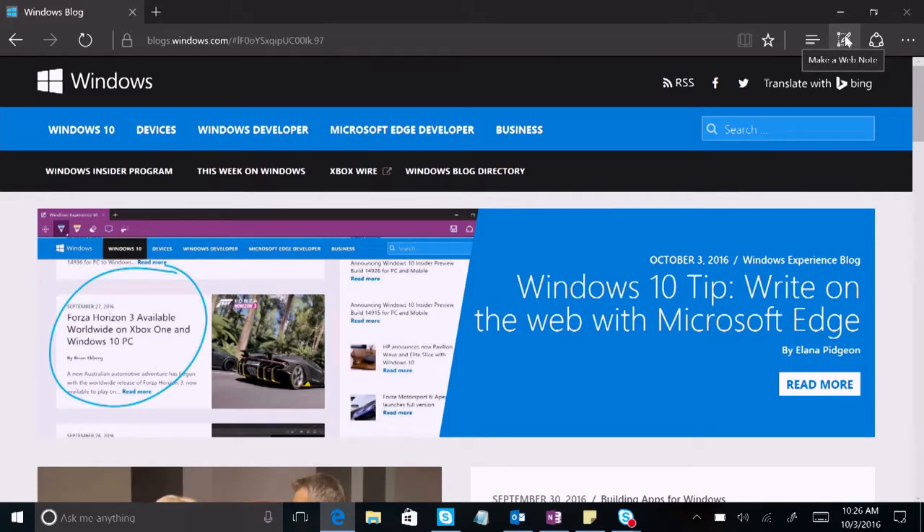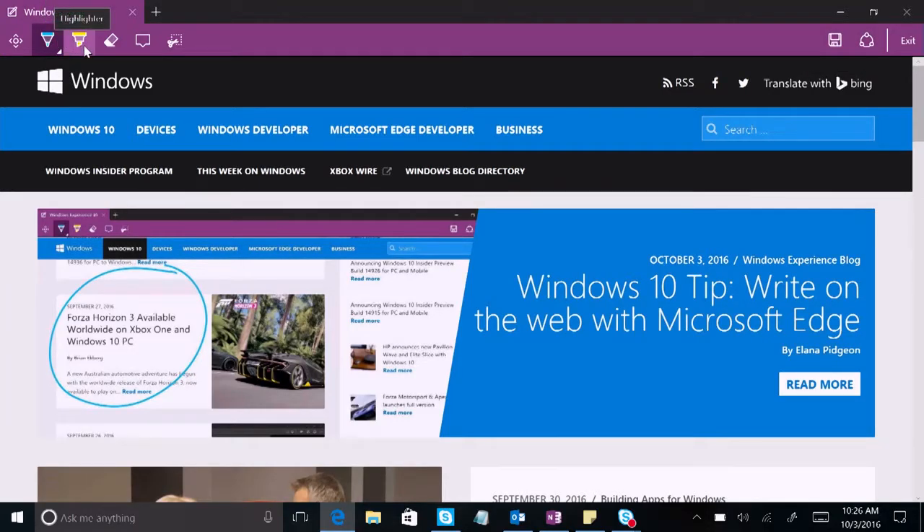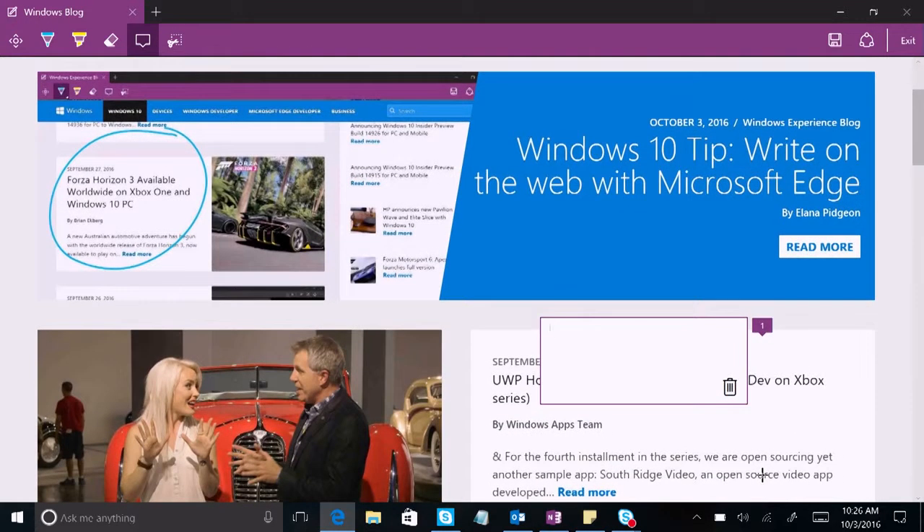When you hover over the pen icon, you'll see 'Make a Web Note.' Choose either pen, highlight, or type, and just start writing. When you're finished, click or touch Save or Share in the right corner to save what you've marked up on your PC or share it out with friends.